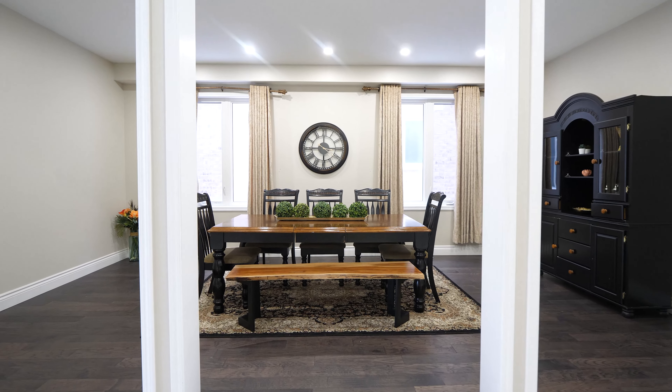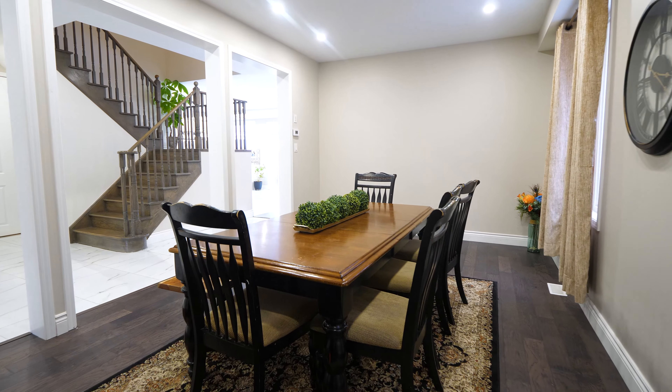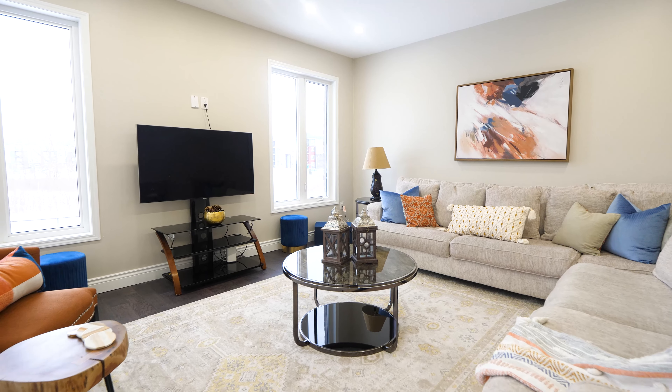The main floor of this house offers nine-foot ceilings, porcelain tiles, and hardwood floors throughout the whole house. This house is completely carpet free.